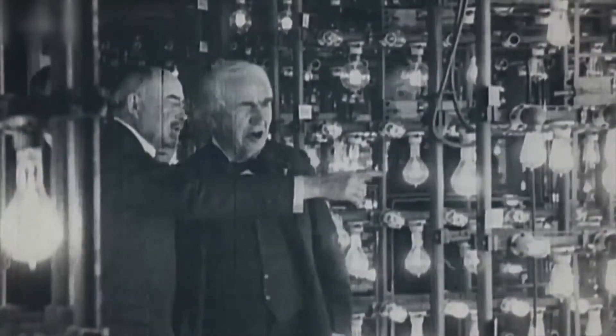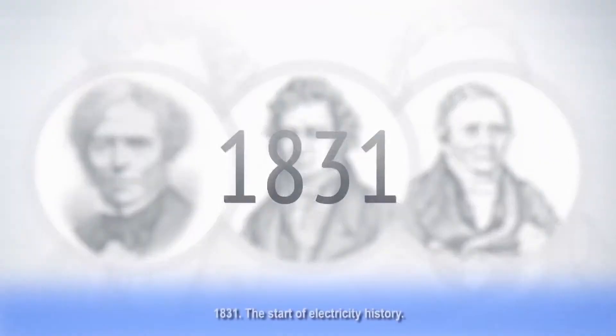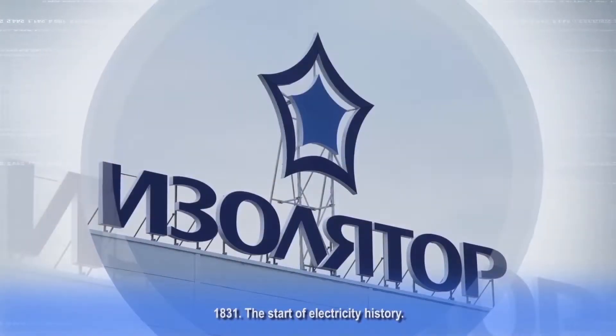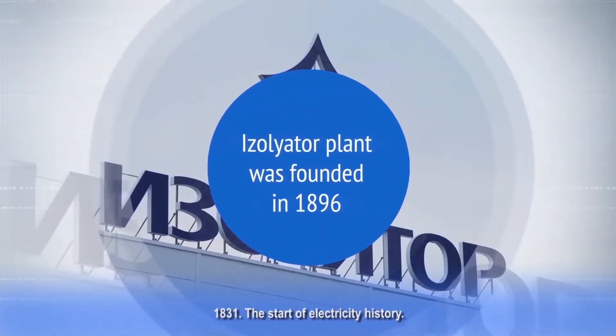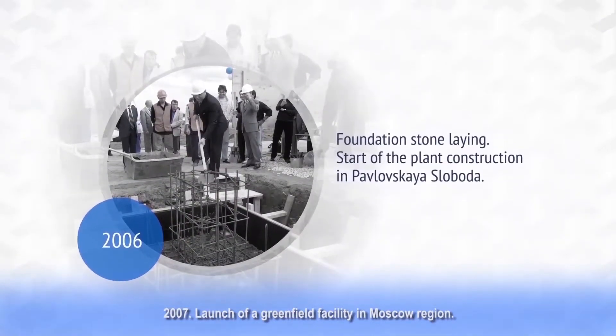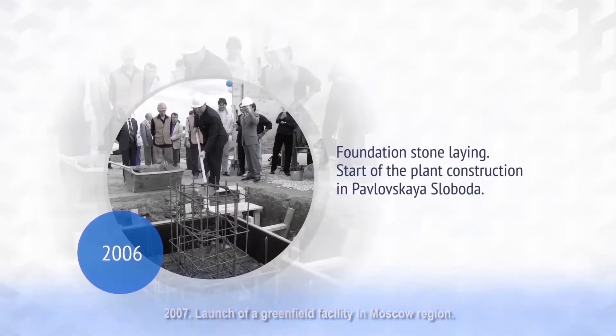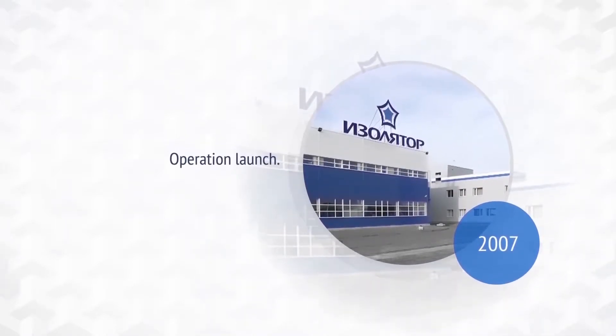The history of electricity began with Oersted, Ampere and Faraday in 1831. Sixty-five years later, Isolator plant was founded in Moscow in 1896. Our history took shape in priceless experience and a solid foundation for a new stage in the company's life — the 21st century.